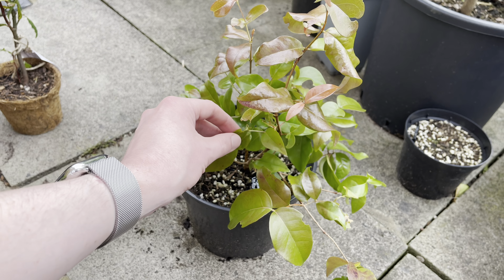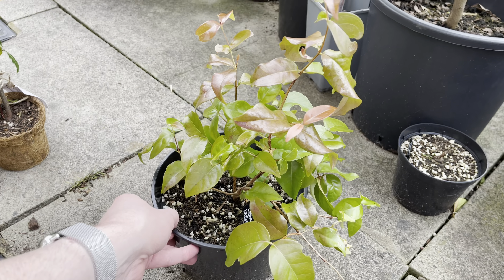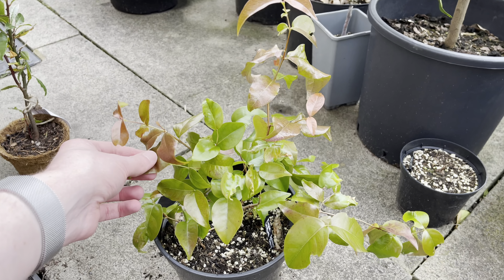Hello, this is Peter with another video. Today I thought I'd do an update on my Surinam cherry. The botanical name is Eugenia uniflora.